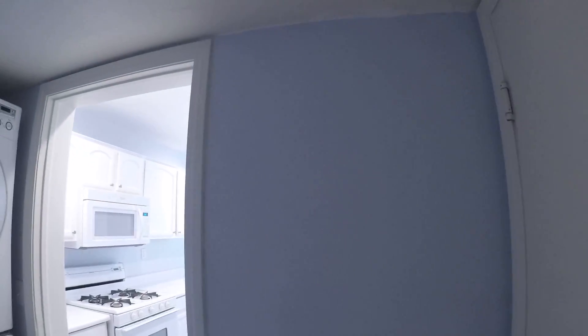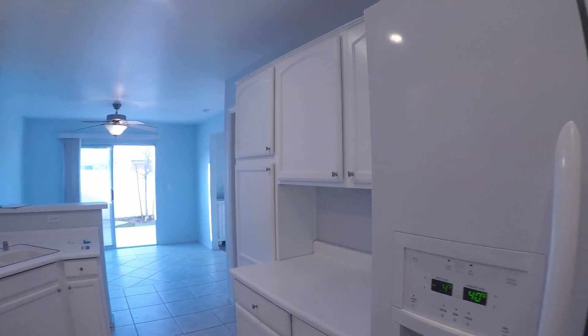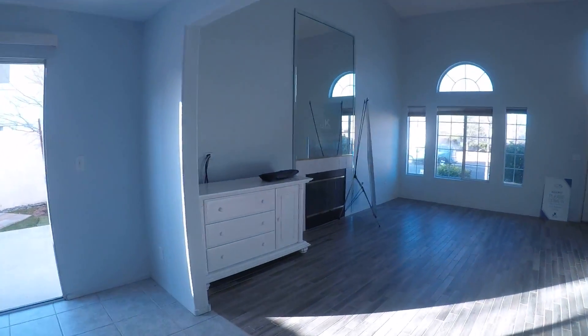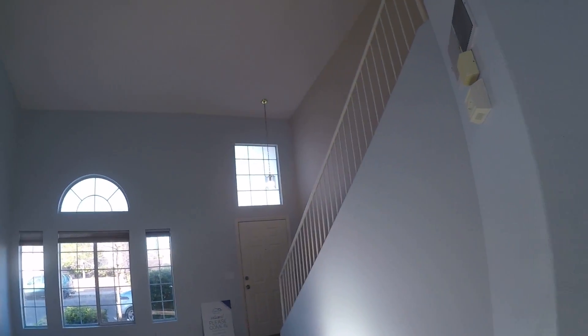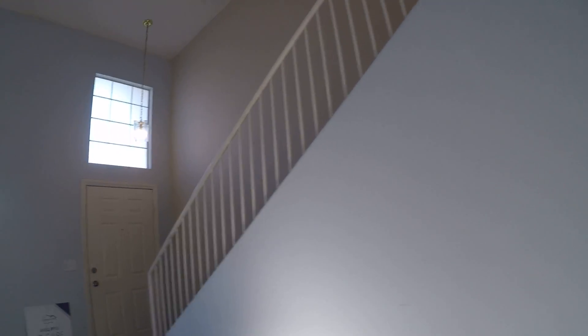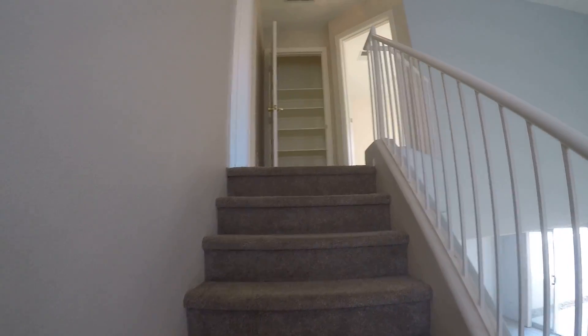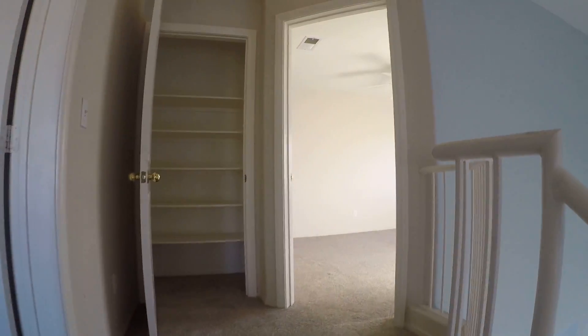So it's a one-car garage. Not in a garage — nice.